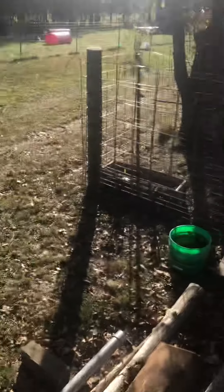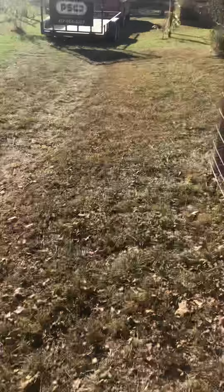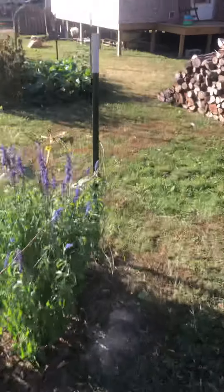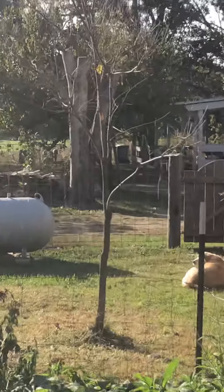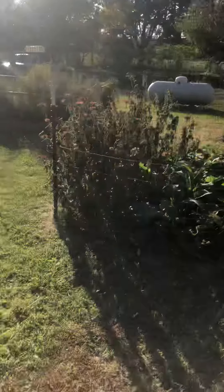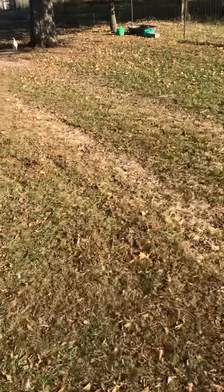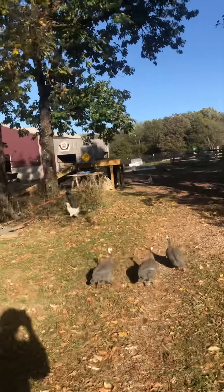Over here we have another one that I planted from seed, I think about eight years ago. As you can see on this little one, its foliage is already gone for the winter. Persimmons tend to be one of the first trees around here to drop all their foliage, but as you can see there's still some variance from tree to tree.